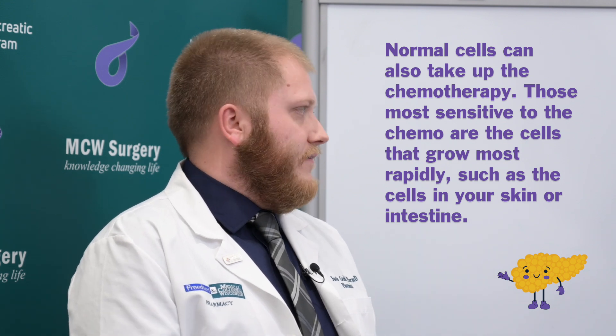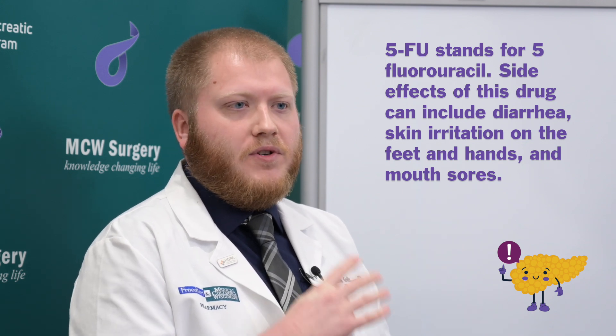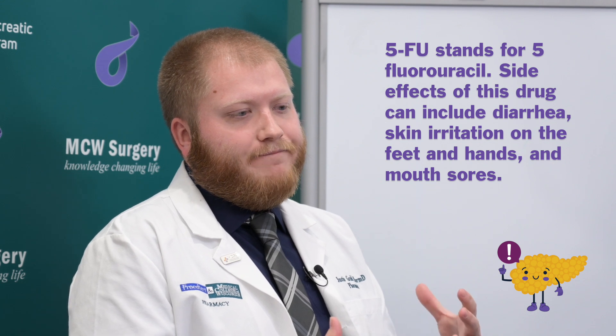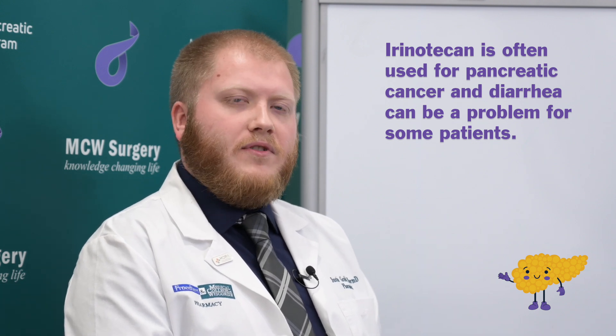Going into the common side effects, mostly focusing on the first-line IV chemo agents we use for pancreatic cancer: first we have 5FU or fluorouracil. That medication can sometimes come along with diarrhea, hand-foot syndrome — which is like the peeling of the skin on the hands or feet — or something we call mucositis, which is mouth sores. That is just because it's targeting some of those fast-turning-over cells of the skin, the GI system, or the mouth. Then we have another agent called irinotecan, which is very much associated with diarrhea. There are two different forms of diarrhea with irinotecan: an acute diarrhea that we give a special supportive care medication during the infusion to help prevent, and then a separate antidiarrheal medication afterwards to help treat and prevent the diarrhea.